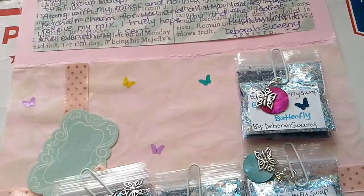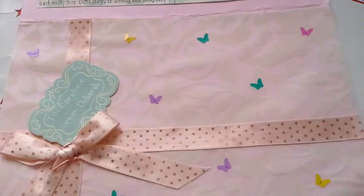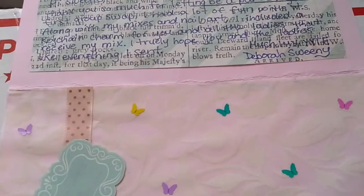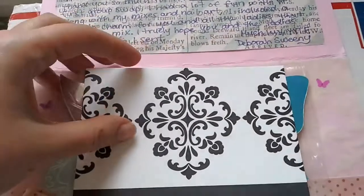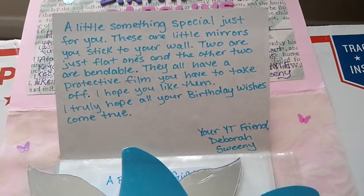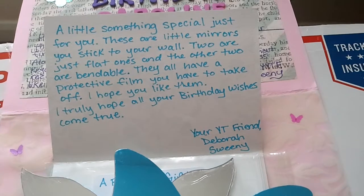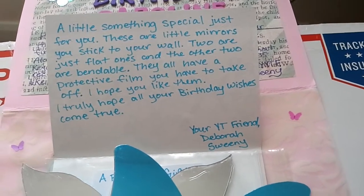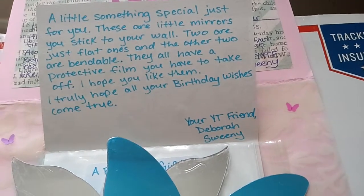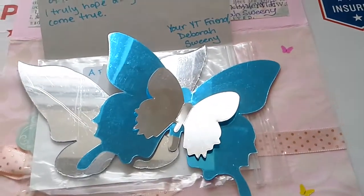I've just looked at the time so I'm going to have to rush this, I do apologize. Look how she did it — she did it like a present, it's just so beautiful. Thank you so much, Deborah. Also this little card she sent — it reads: 'A little something special just for you. These are little mirrors you stick to your wall — two are flat ones and the other two are bendable, they all have a protective film you have to take off. I hope you like them, I truly hope all your birthday wishes come true. Your YouTube friend, Deborah Sweeney.' And they're beautiful butterfly mirrors you can put on the wall!